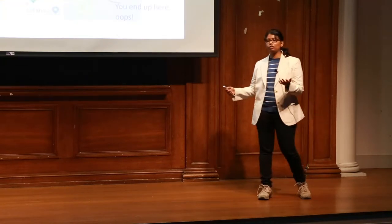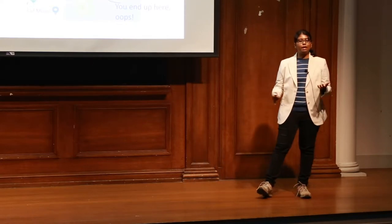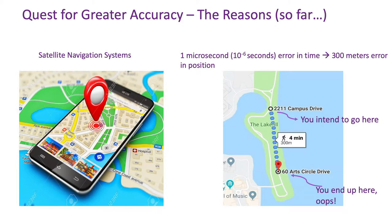The quest for greater accuracy of clocks has always been driven by technological advancement. A lot of you here may have used Global Positioning System or GPS. How does a GPS work? A GPS works by relaying information about your current position to a satellite navigating the Earth somewhere above, and it relays this information at a speed of 300,000 kilometers per second. Because this information relaying process is so fast, even an inaccuracy in time measurement of one microsecond means 300,000 kilometers per second times one microsecond — still a pretty big number: 300 meters.